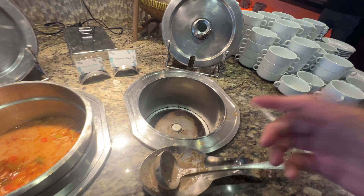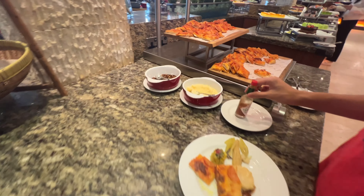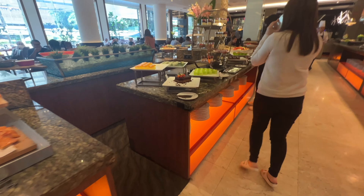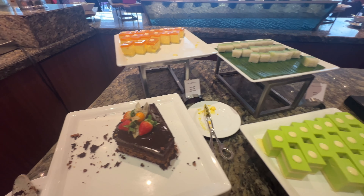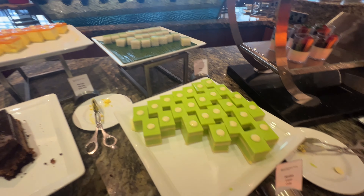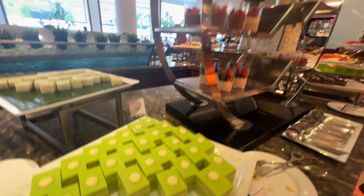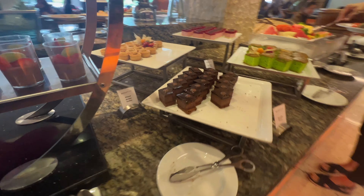Potato salad. German potato with grilled cheese. Apple. Gerabu ayam. Also red cabbage.